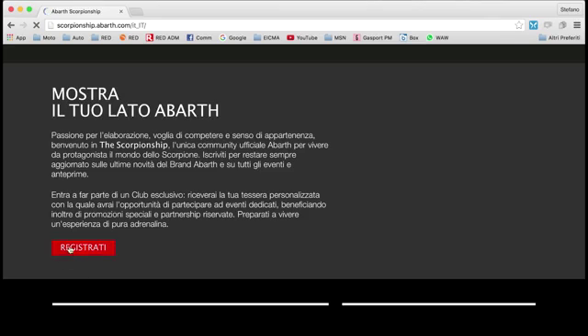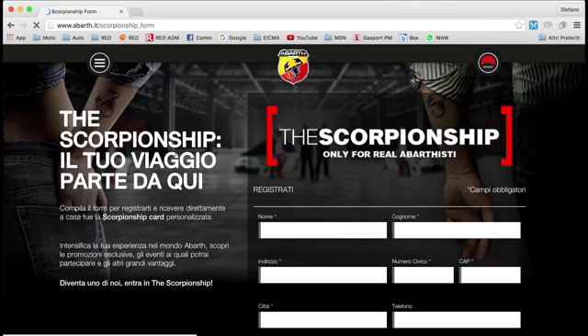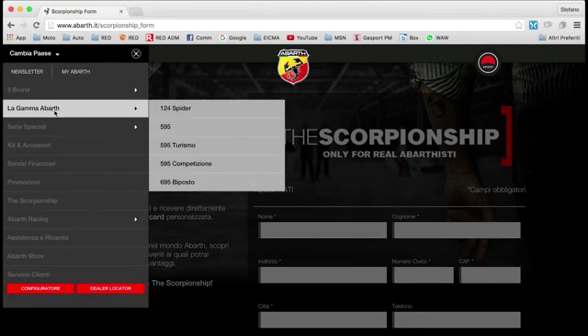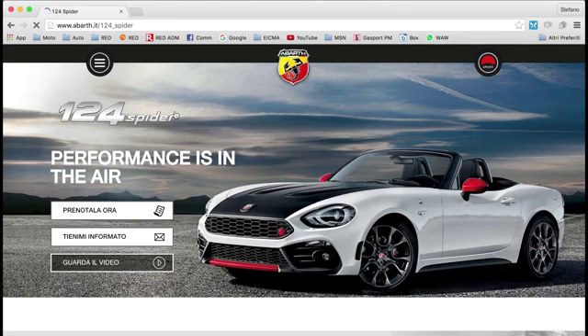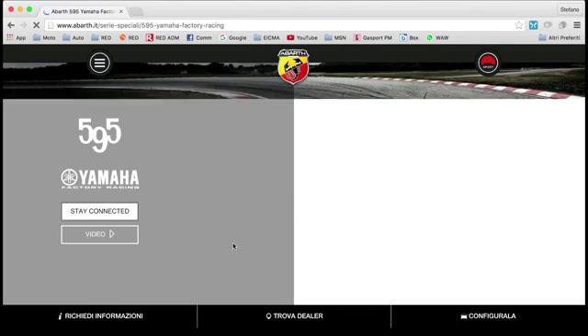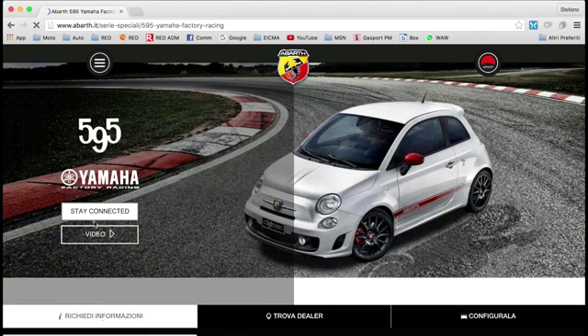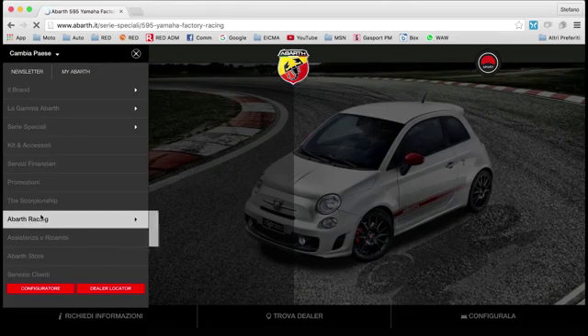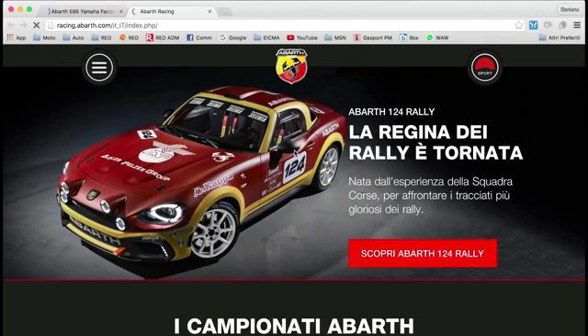The Scorpion Ship, the only official Abarth community dedicated to owners, collectors, Abarth Club members and fans, opens on March 1. Everyone can sign up by filling in the specific form on the scorpionship.abarth.com website. Scorpion Ship members will have access to plenty of exciting advantages, promotions and racing opportunities, as well as exclusive invites to meetings for fans.